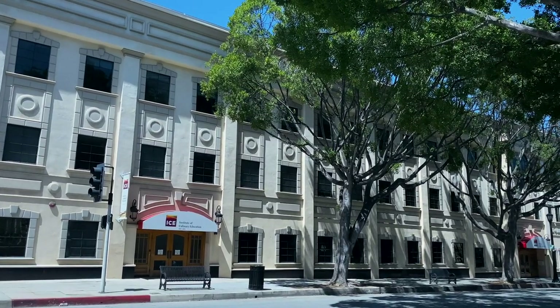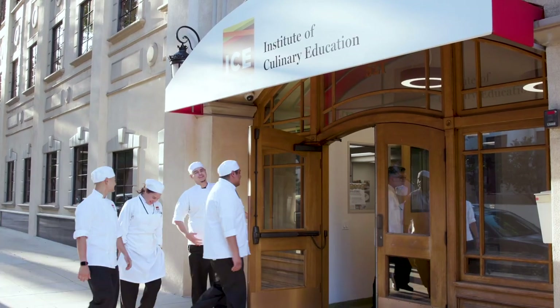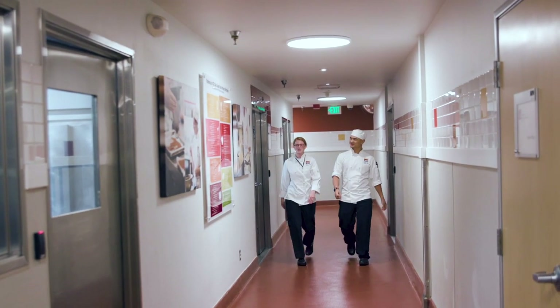Welcome to the Institute of Culinary Education's Los Angeles campus. We opened in Pasadena's historic Playhouse Village in March of 2018 and have 38,000 square feet of culinary education and community to share with you.